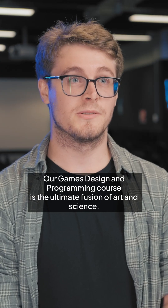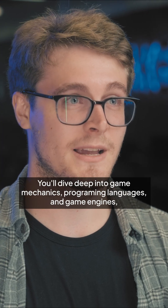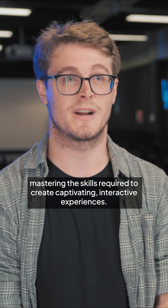Our Games Design and Programming course is the ultimate fusion of art and science. You'll dive deep into game mechanics, programming languages and game engines, mastering the skills required to create captivating interactive experiences.